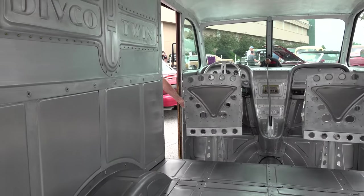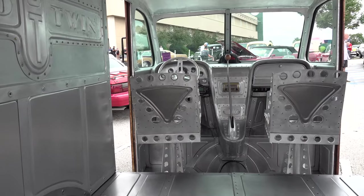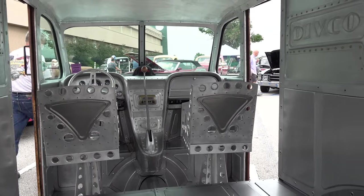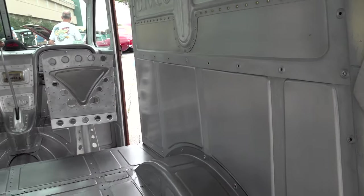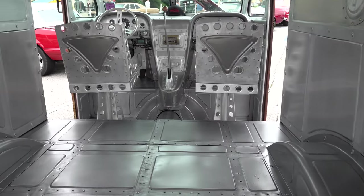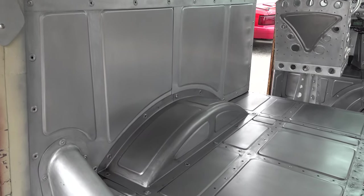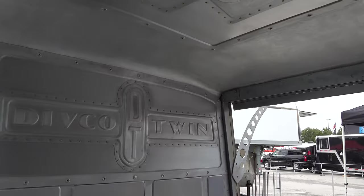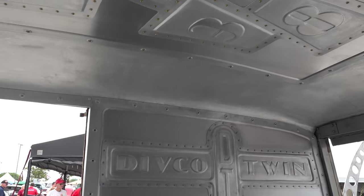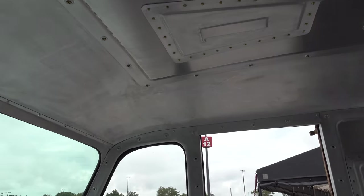I'm just a huge fan of this thing — look at that, how crazy is that? I'm a fan. I would keep this thing forever; I would never have a reason to sell it. When this pulled up, you'd know it was me and Piddle arriving, even when I was 70 and she was 20.